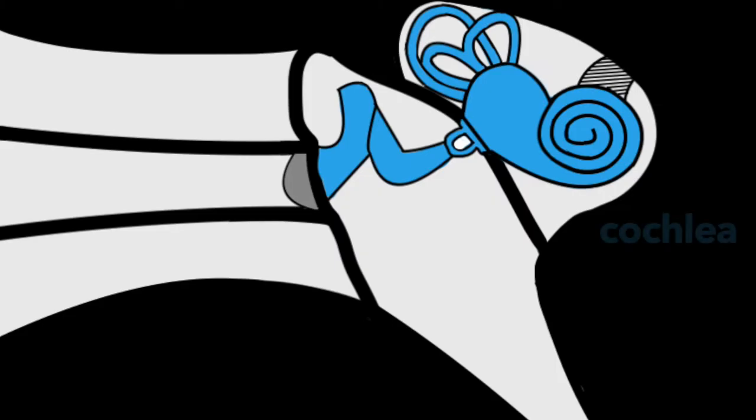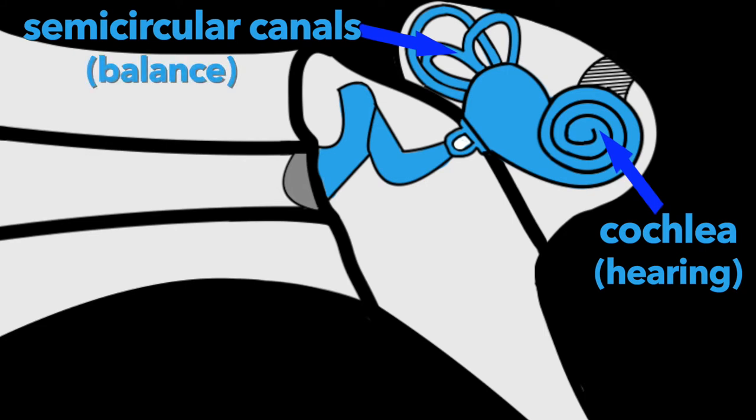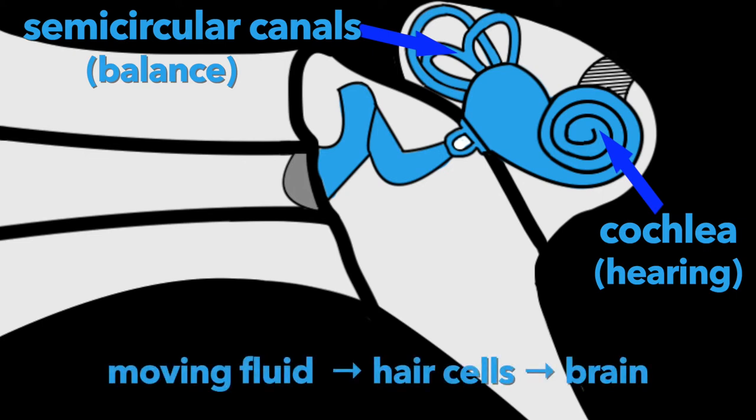The inner ear includes the cochlea and semicircular canals. The cochlea contains our hearing sensory cells, and the semicircular canals contain our balance sensory cells. The inner ear contains fluid that moves in response to sound. This fluid movement activates our hearing sensory cells, called hair cells, which send signals up the auditory nerve to the brain. Once that signal is received by the auditory cortex in the brain, we perceive sound.